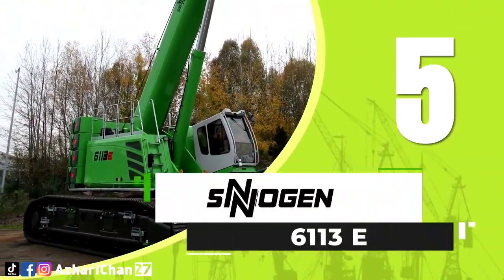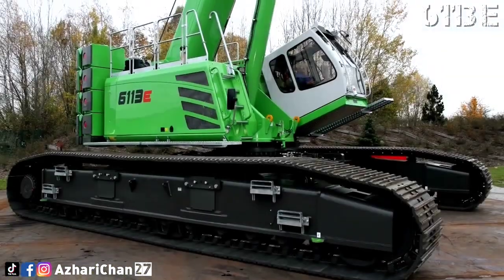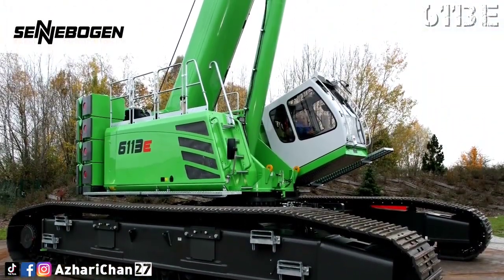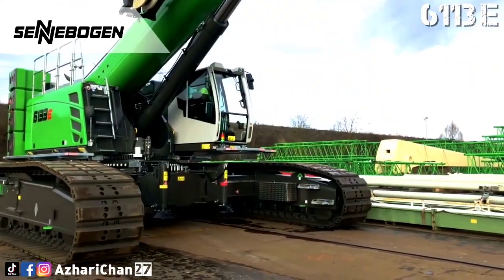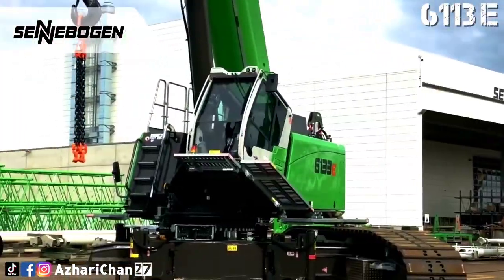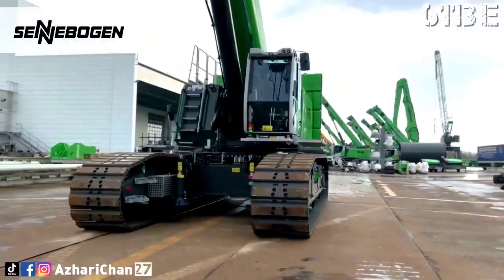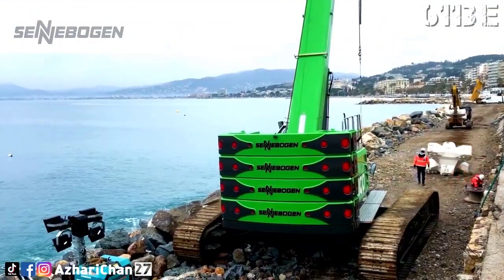Number 5 is the Senebogen 6113E. The Senebogen 6113E is a telescopic crawler crane with a load capacity of 120 tons and a maximum hook height of up to 67 meters. This powerful crane is the perfect partner for customers in the construction industry and the crane rental sector.